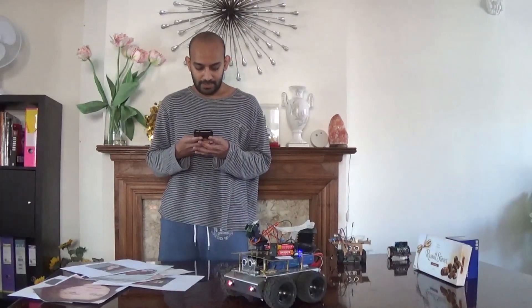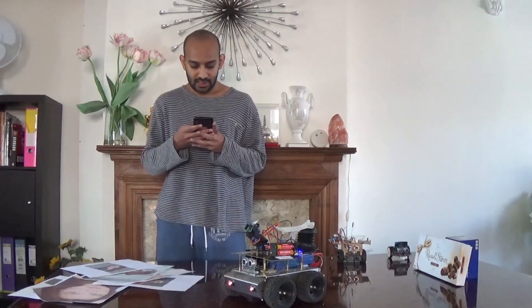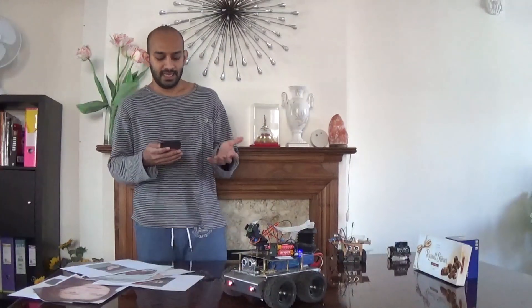I can also, instead of typing, just speak into my phone. So I'll say 'Hello, Vigilas Robot' and send it to my robot — and you can see it sends that right out: 'Hello, Vigilas Robot.'